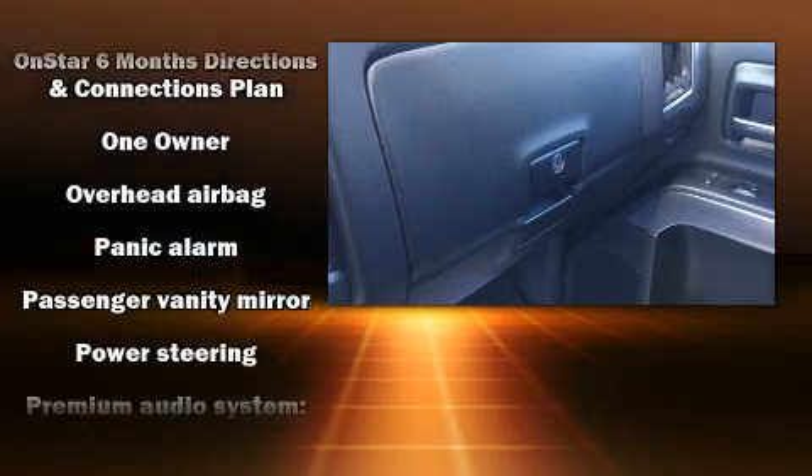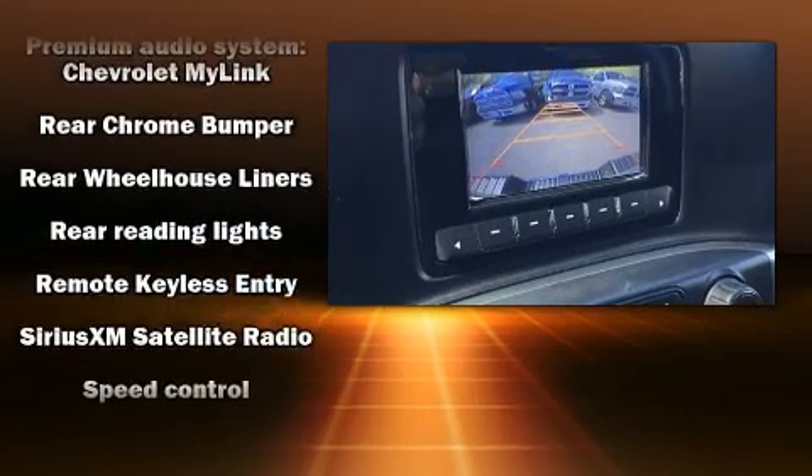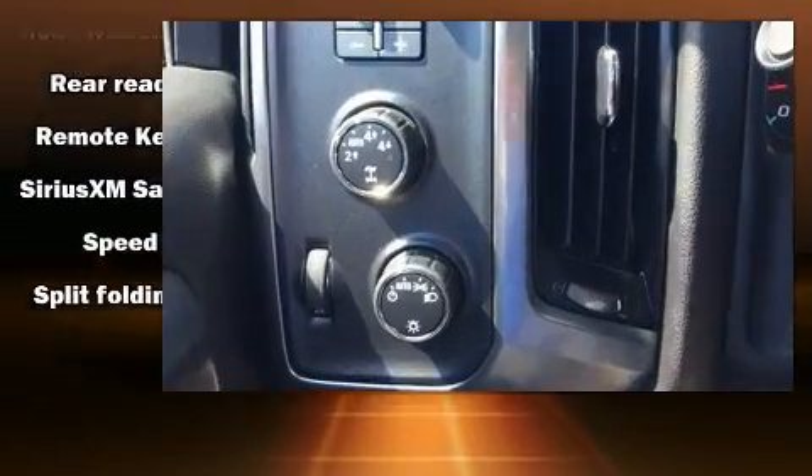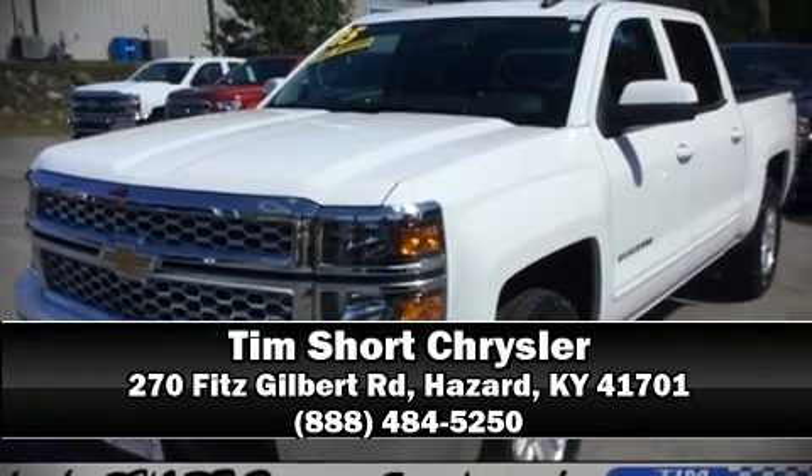Various mechanical systems are monitored by electronic stability control, keeping you on your intended path. Our sales staff will help you find the vehicle that you've been searching for. Call now to schedule a test drive.